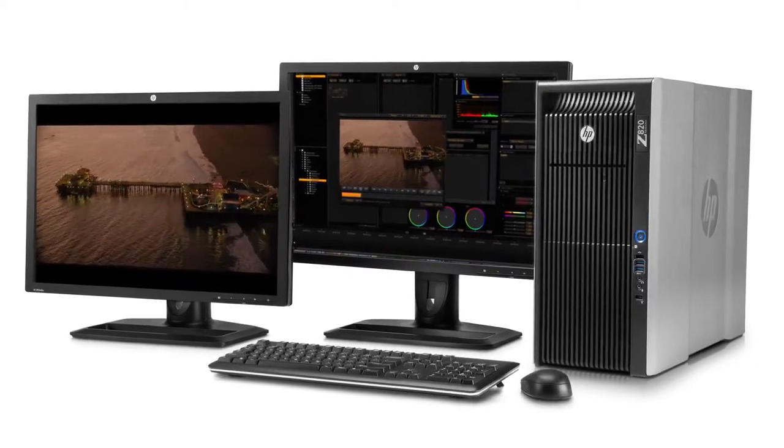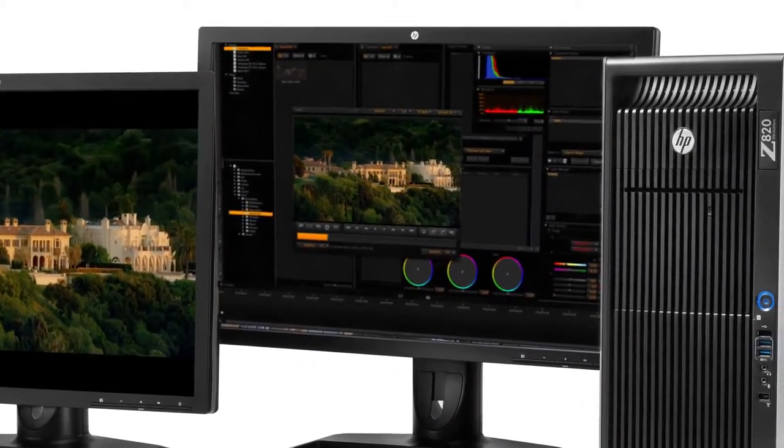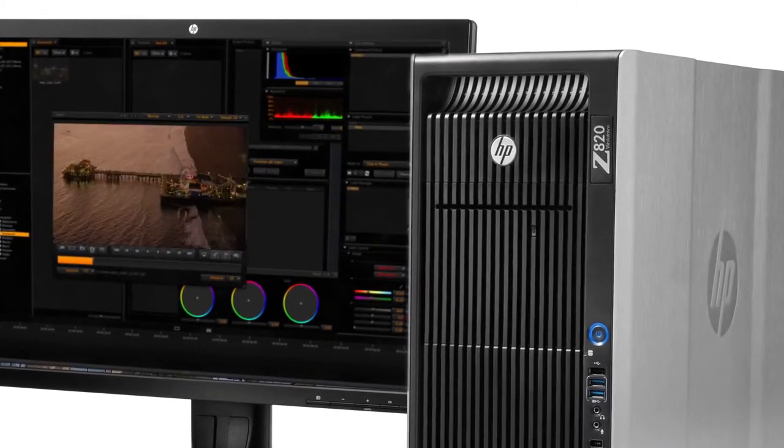Their Z line — the Z820, the highest end of that line — is the one that we recommend to customers asking: what system should I look at if I'm doing Red workflow? What's the right computing system? You can put an insane amount of RAM in it. It's running the next generation, the fastest processors in the business that Intel is making. You can put the most advanced NVIDIA cards in it, and you can put our Red Rocket card in it in a 16-lane slot. It runs exactly the way it's supposed to.